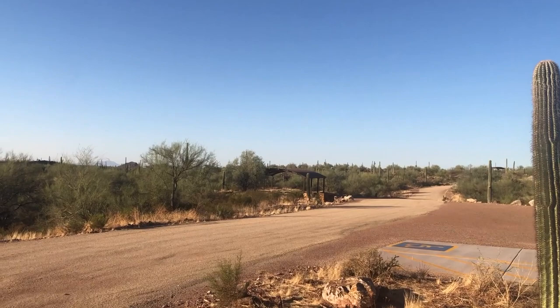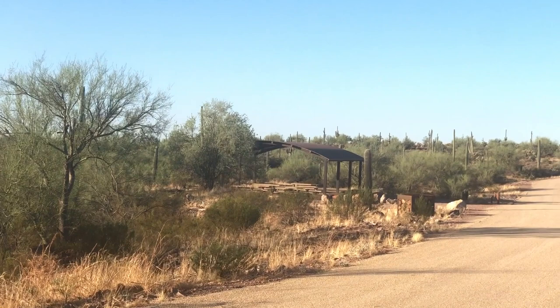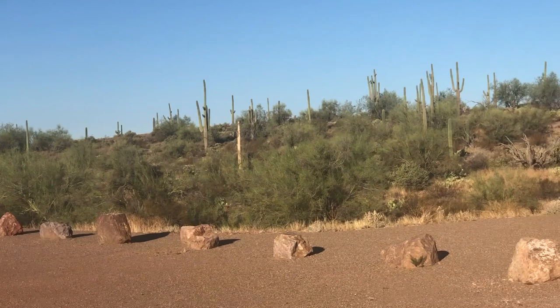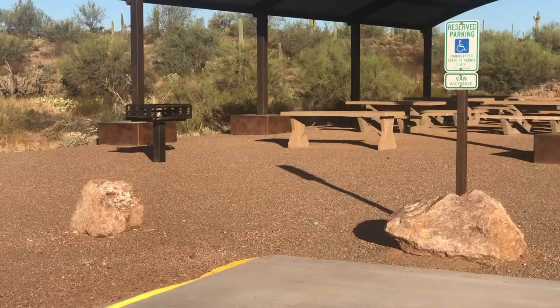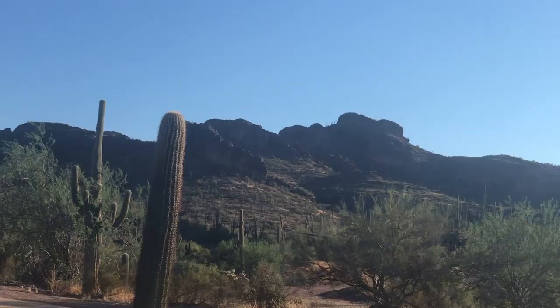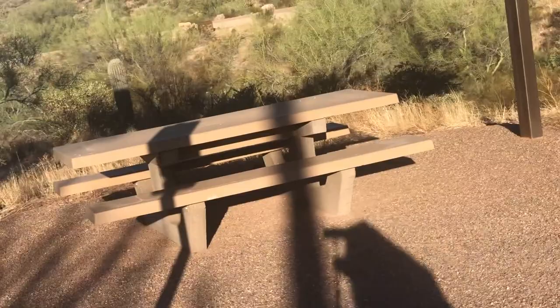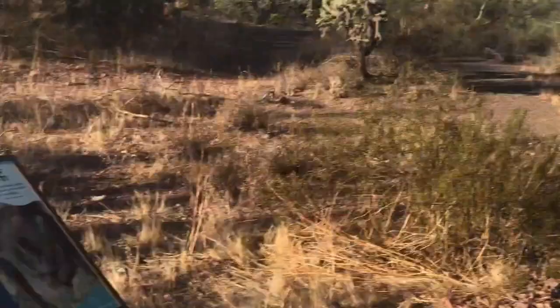There are several ramadas — at least two back there. Looking great. They should all be looking just about like this one. Excellent space and the view — unmatched. This is a single bench picnic table, and just a family group coming to eat lunch, check out the trail. There's a trail right there.